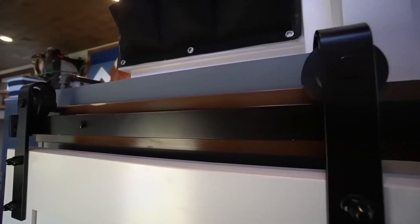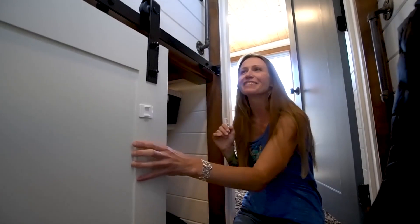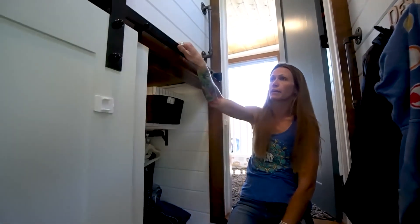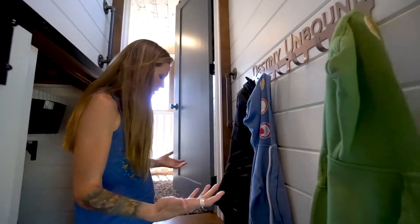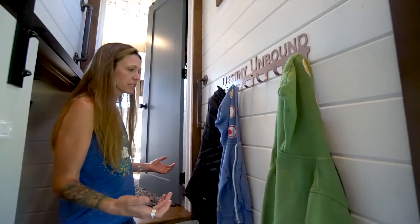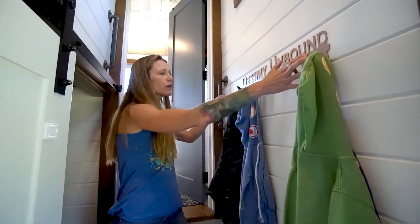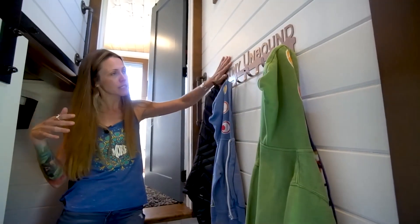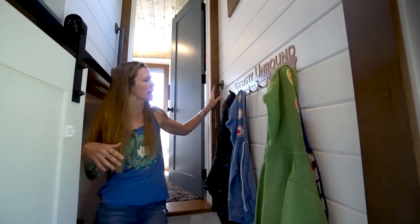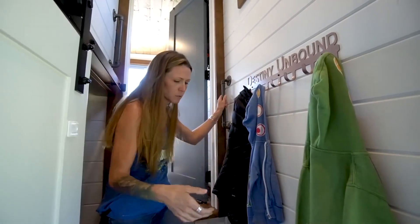We have a barn door just to block off the closet. This is one thing we really have to strap down for travel — we didn't strap it on our first drive and the whole door fell off. Now we strap it and it's been good ever since. I even hang on it to get down from the gooseneck. We gave the boys a ton of ways to climb up here to minimize accidents. We also have a coat rack here — we're all narrow so squeezing past in winter coats is fine. We named our house 'Destiny Unbound' after a Phish song and got that made on Etsy.